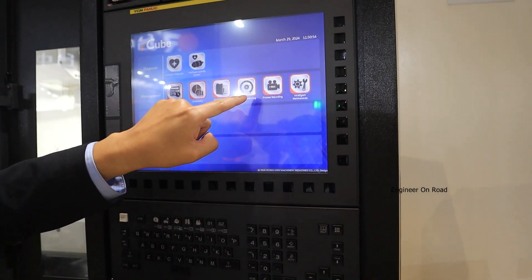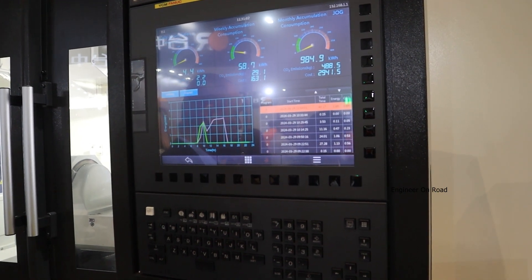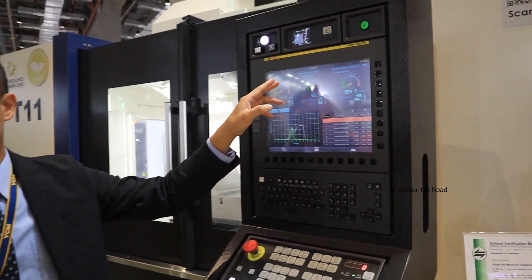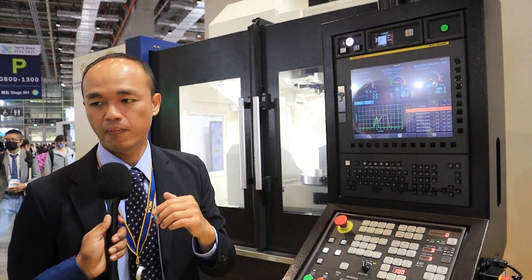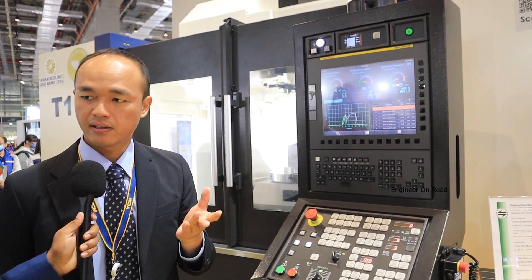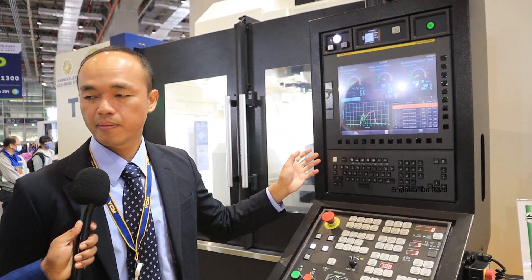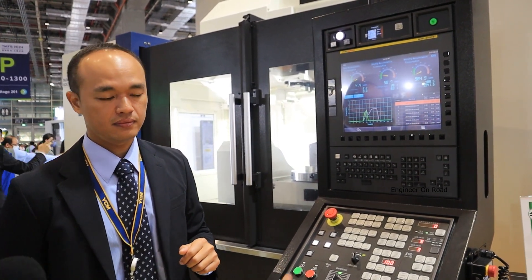For the green smart machine, the basic function is monitoring. We added electricity digital meters so we can see the power consumption and convert it into a carbon emissions value. This helps the operator understand how much power is consumed per job, compare jobs, plan how to reduce energy, and generate reports. Through this software, you can honestly understand what the carbon footprint is per product.